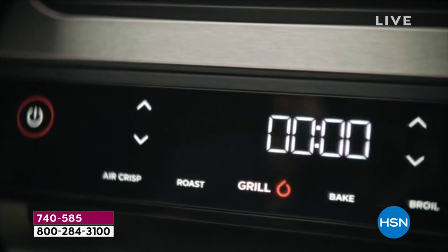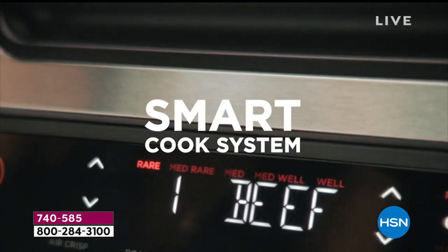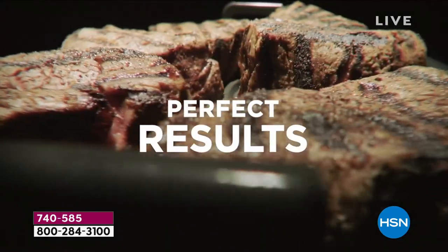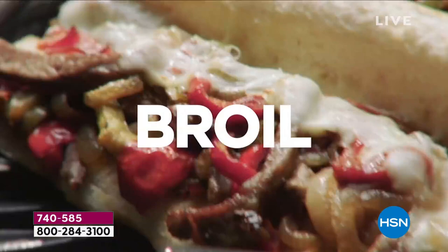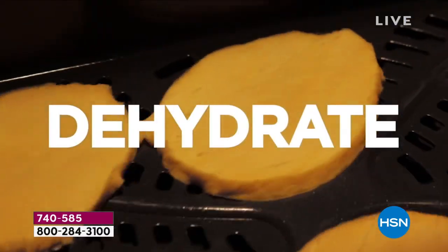It's called the Ninja Foodi — the 6-in-1 indoor grill. It comes with a temperature probe, which is fantastic. That is normally what we call an upsell, but you're getting that today, so you will know the exact doneness of all your roasts. Whether you're doing a pork roast, a beef roast, or chicken inside there, you'll have it cooked perfectly every time.